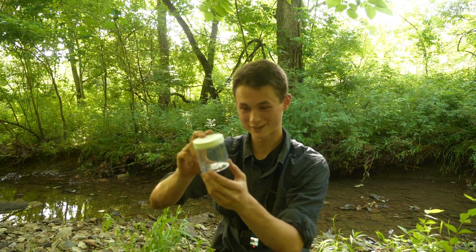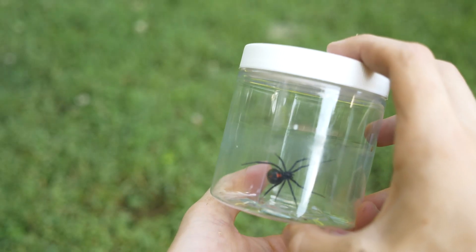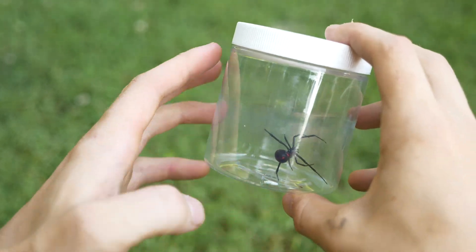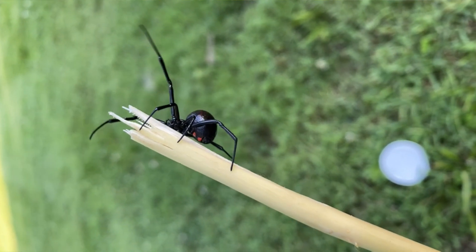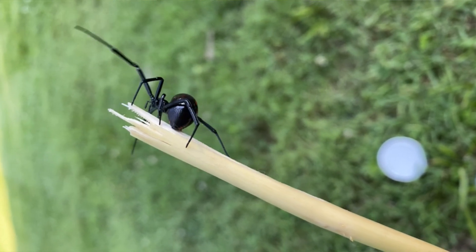What's going on guys, it's Raymond here. Now in this container right here is a black widow spider, one of the most venomous and feared spiders throughout the United States. Today we're going to be going over everything you need to know about this spider.